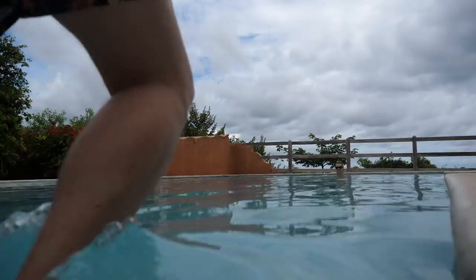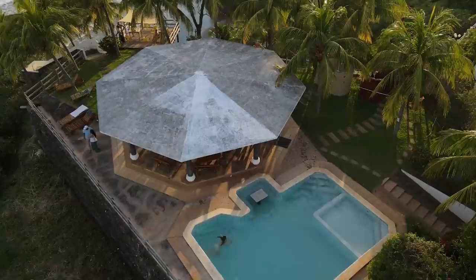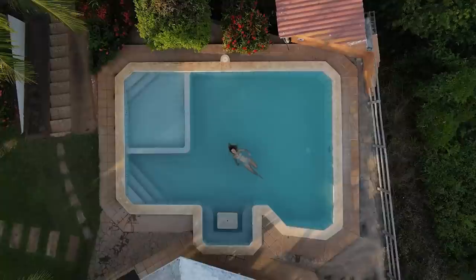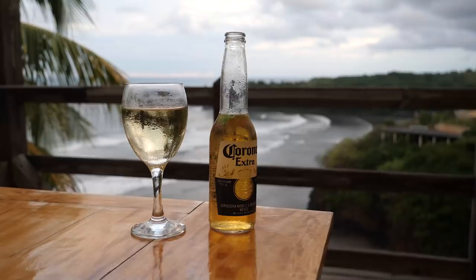I bought some flip-flops and headed back from town, so now we're going for a swim. The water is very warm. Cheers! And that is it for this video.